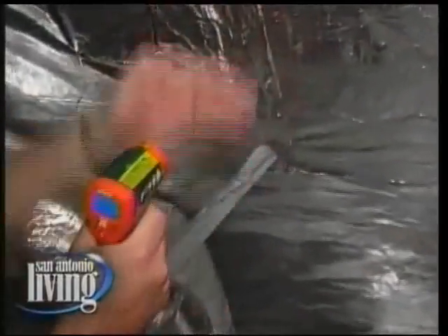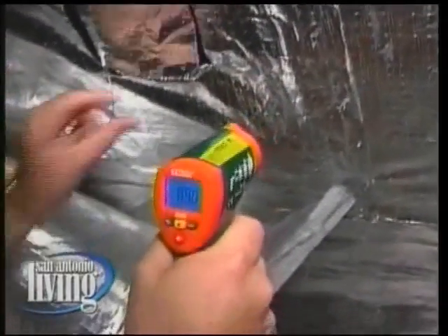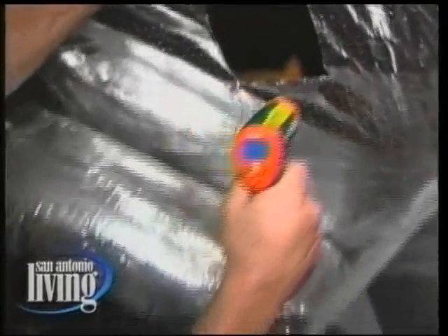We're up here in the attic, and I'm not sweating, which is a pretty big thing because this is what you're doing for homeowners. We were just outside and it was hot, but it's not hot in this attic. The green energy barrier is attached to the rafters — we're taking a reading here, it's 89.4 degrees. And just for the demonstration, we've cut a hole in the green energy barrier and we're taking a reading against the wood — it's 159 degrees in the attic. That's the power of the green energy barrier.